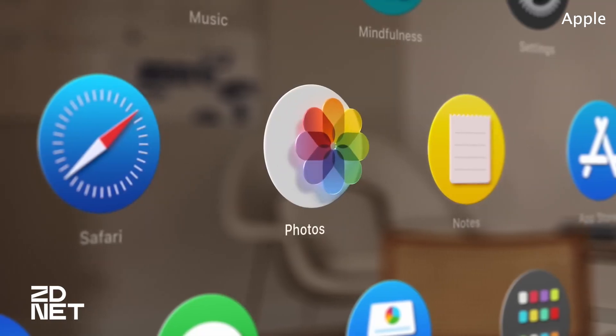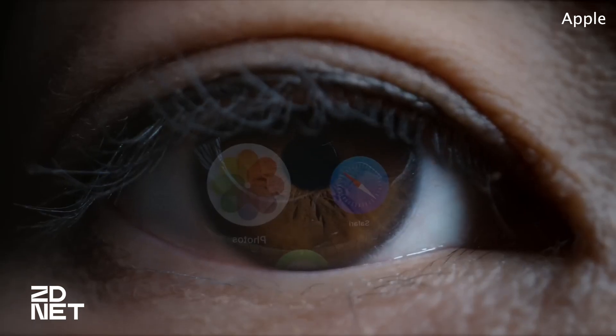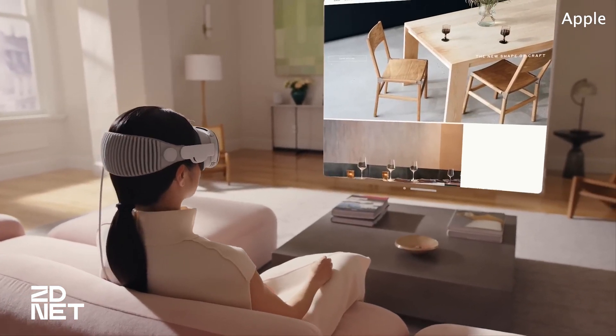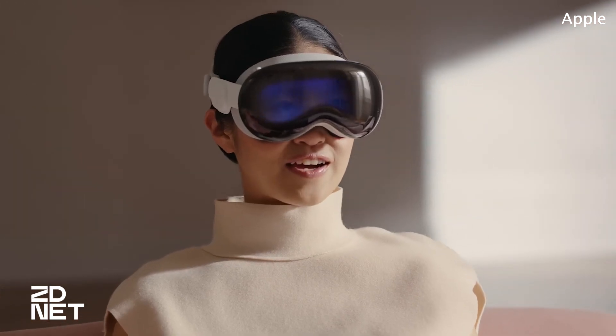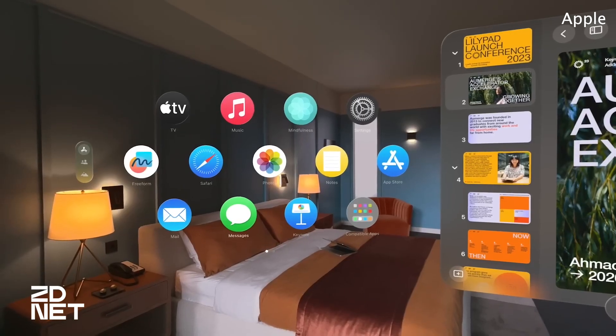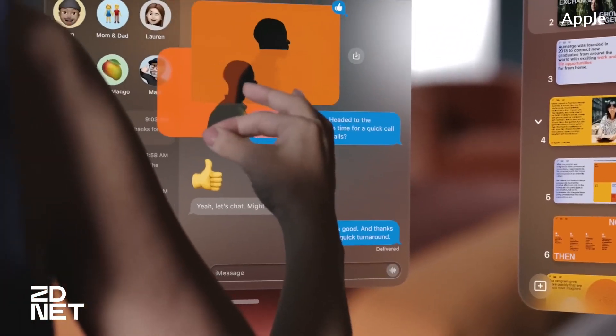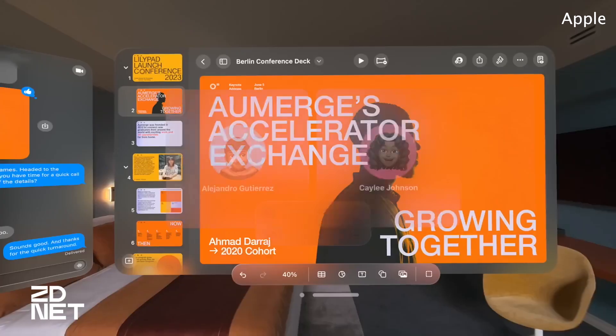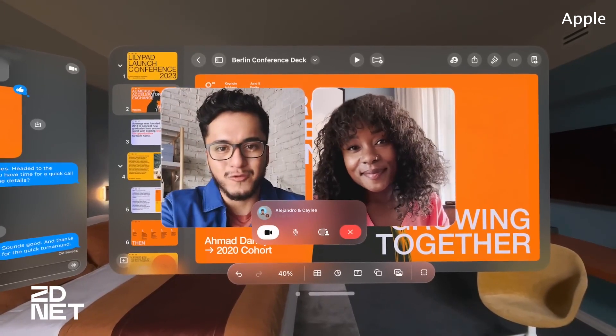Apple's Vision Pro headset relies solely on your eyes, fingers, and voice to work — from selecting elements on screen by simply looking at them and pinching your index and thumb fingers, to giving voice commands. There are no controllers or additional hardware required to operate the machine. On its own, Apple says the Vision Pro will last around two hours before needing to recharge. To help, the headset is bundled with a pocketable charging pack that can be tethered to your body.